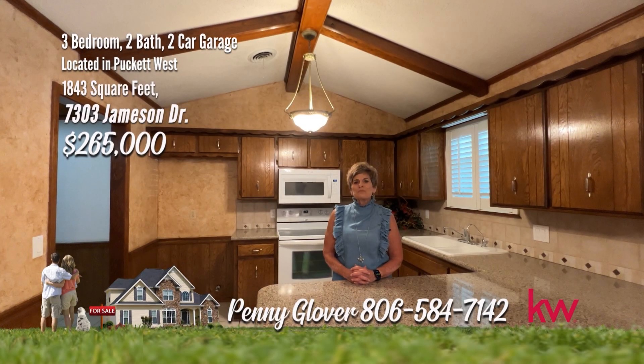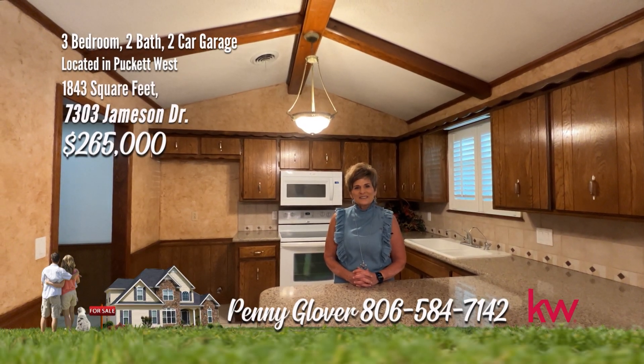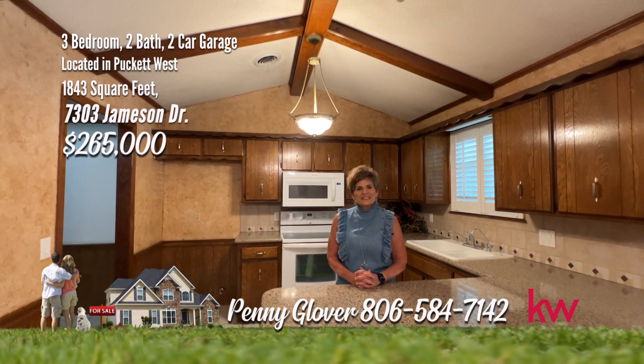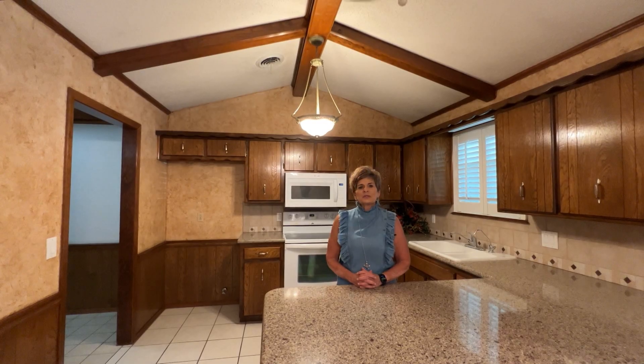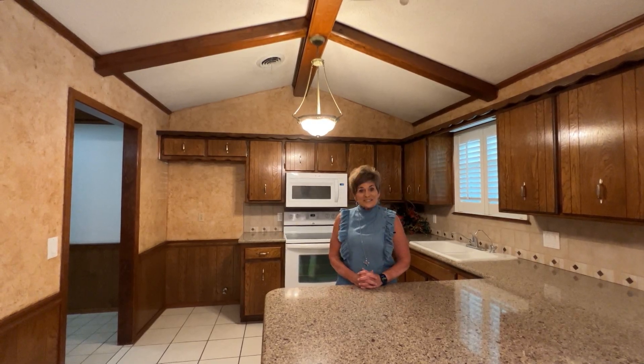Hi, I'm Penny. I've got a beautiful home in Puckett West. Just under 1,900 square feet, three beds, two baths, two car garage, storage building, impeccable landscaping. Let's take a look. Beautifully landscaped front and back, situated on a cul-de-sac. Pride in ownership shines here.